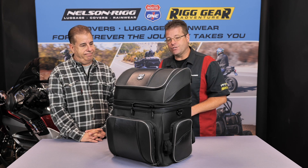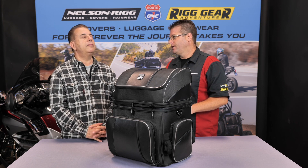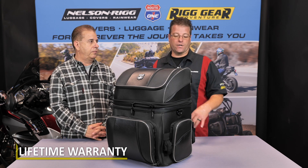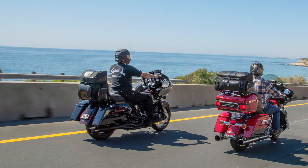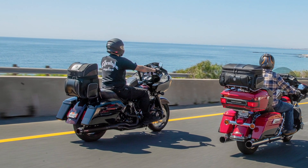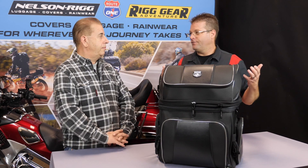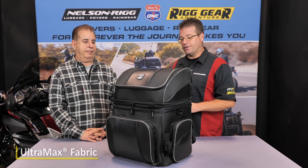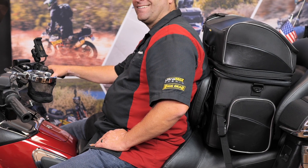One more feature we haven't fully mentioned is the lifetime warranty. All of the Route 1 line of luggage has a lifetime warranty. If any zipper starts acting up or a strap has an issue — which doesn't happen very often — when you buy this bag, you're buying it once and that's it. Anything happens to the bag, give us a call and we'll shoot a new bag directly out to you. Part of that lifetime warranty is fade resistance — this is the Ultramax material, it's going to stay black throughout the duration and not turn colors like we talked about earlier. It's just a great way to have a nice-looking bag on your bike for all time.